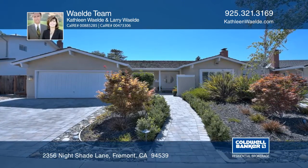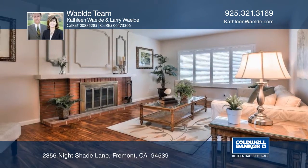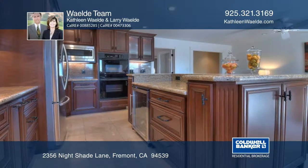This extensively remodeled three-bedroom, two-bath home is located in the sought-after Weibel area in South Fremont. There's top-quality custom cabinetry and slab granite in the gourmet kitchen and lavish baths.